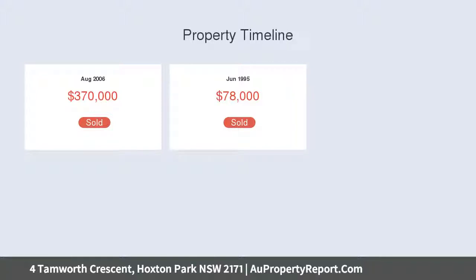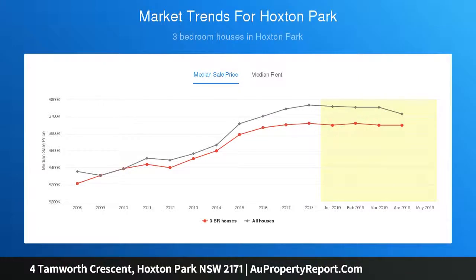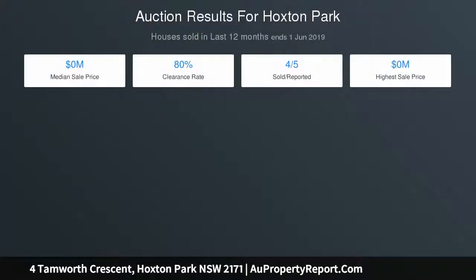Newly renovated main bathroom with walls tiled floor to ceiling, massive cupboard, entertaining area overlooking the sparkling heated in-ground pool, 2x garden sheds with power, ducted air conditioning, alarm, surveillance system and window shutters, remote controlled garage with drive-thru access within minutes to Karns Hill Shopping Centre.